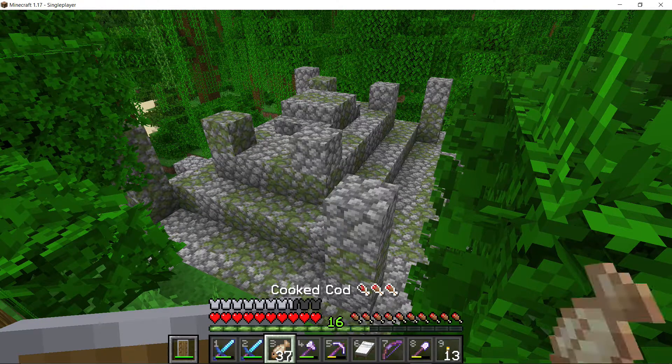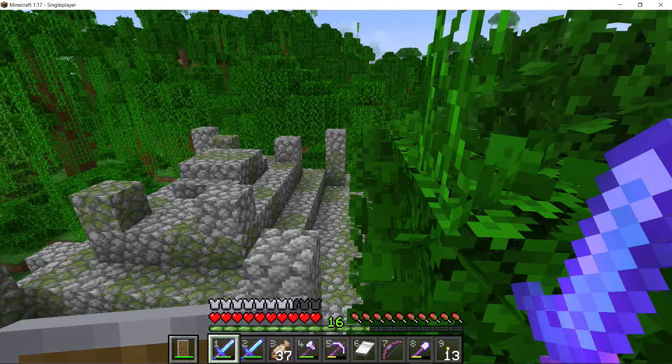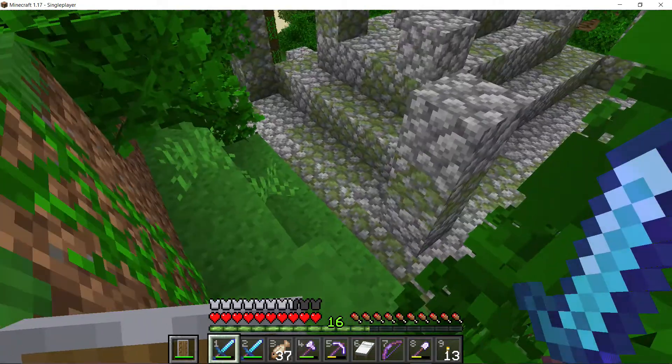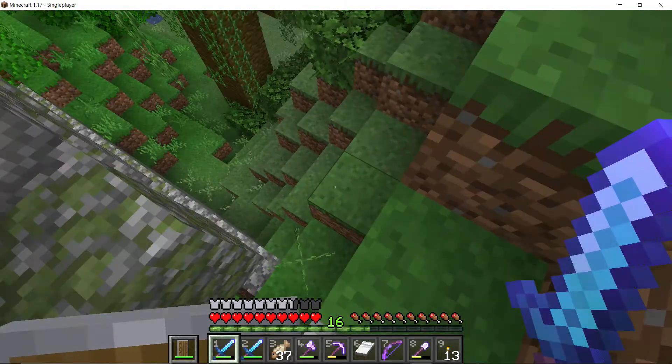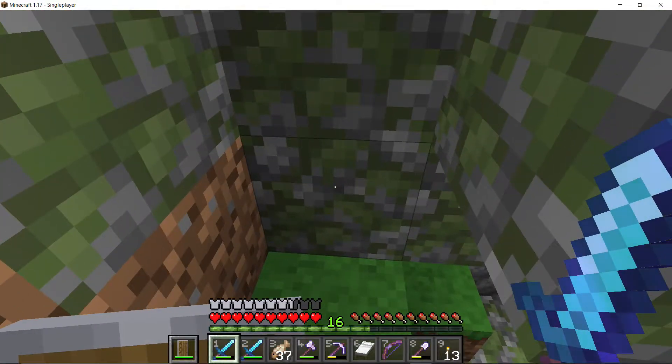Okay guys, look what I just came across! I also found bamboo and cocoa beans while running around in this jungle. And hello, for those of you that don't know, I am Dee Dee and welcome to Dee Dee's World.